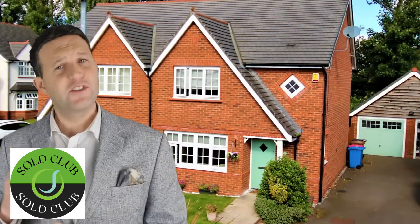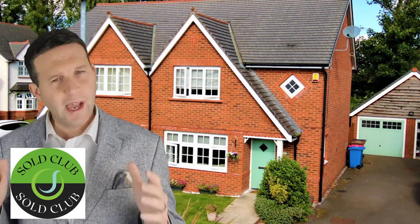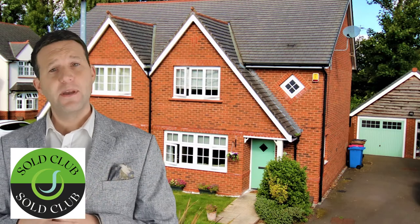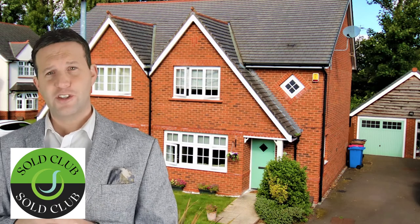83 Roseway Avenue — this gorgeous three bedroom semi was previously on with another agent and they moved over to us. We had a buyer ready and the sale was agreed at £3,000 over asking price, being on for offers over £240,000. The completion price was £243,000.